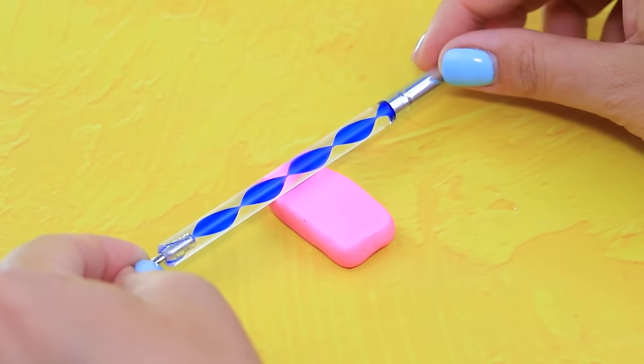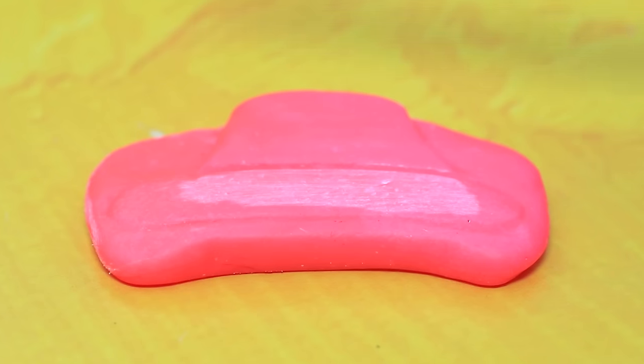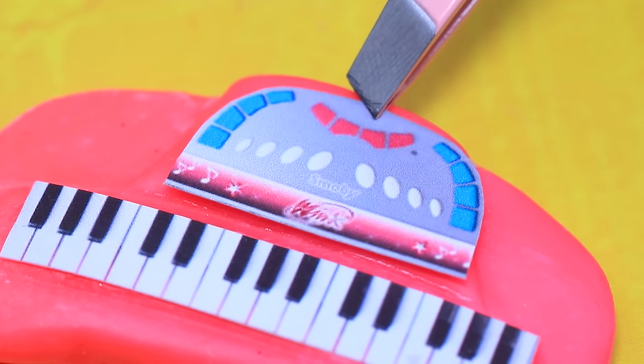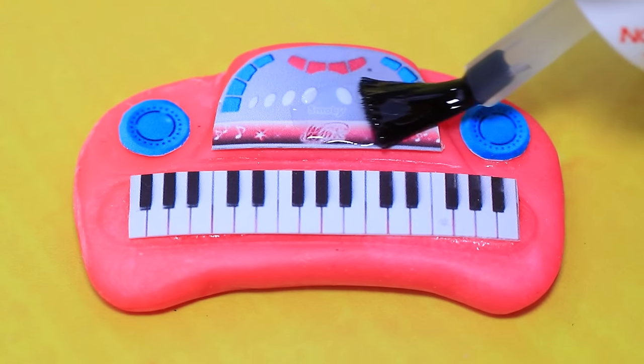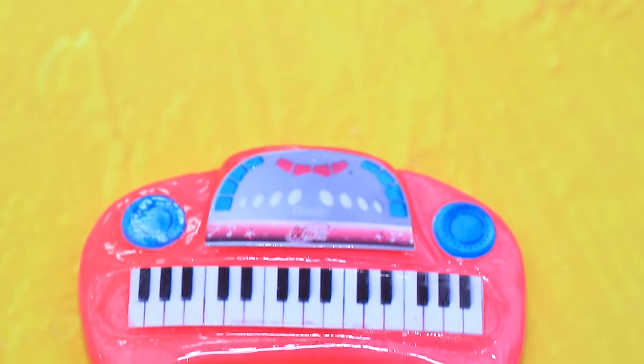Knead clay with a rolling pin and give it the shape of a synthesizer. Add speakers and a control panel, then cover it with clear nail polish. The miniature synthesizer is almost ready to make music.